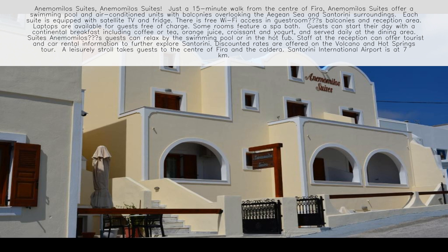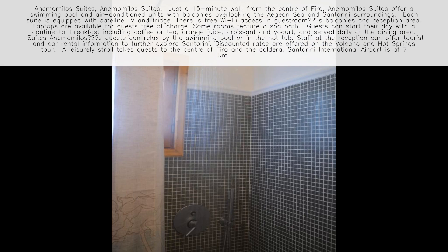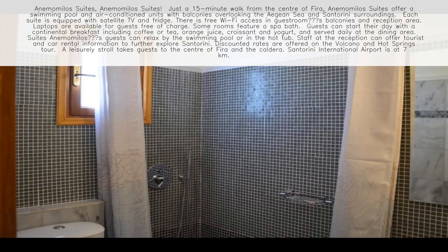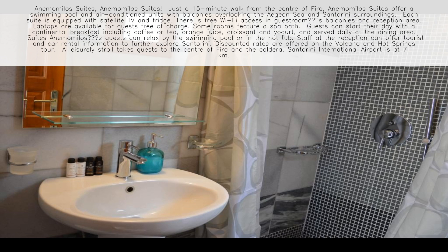Anemomilo Suites. Just a 15-minute walk from the center of Fira, Anemomilo Suites offer a swimming pool and air-conditioned units with balconies overlooking the Aegean Sea and Santorini surroundings.